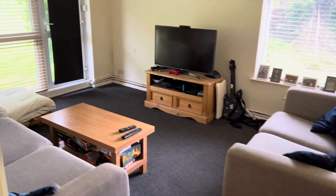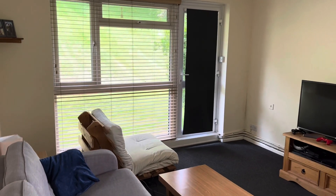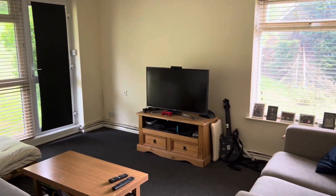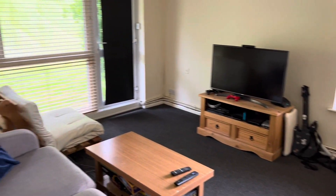And then the living room, where you've actually got a door that can lead out onto the communal gardens, or you can even use it as your own private entrance just around the side of the block itself, and then back out into the hallway.